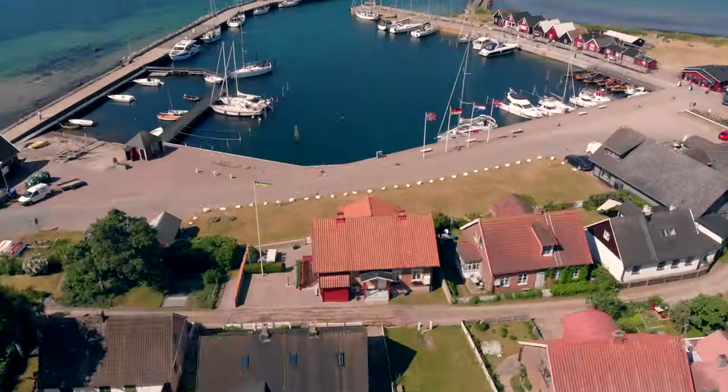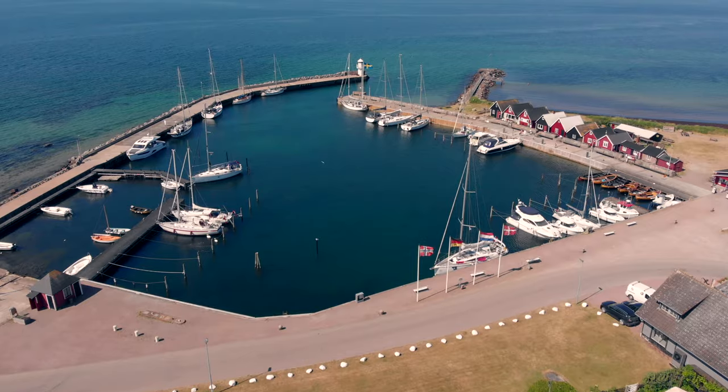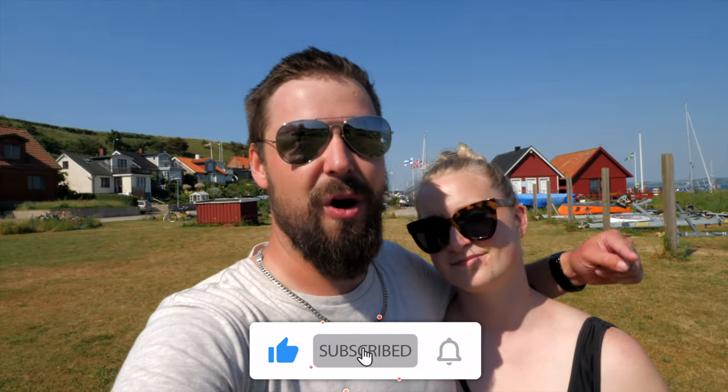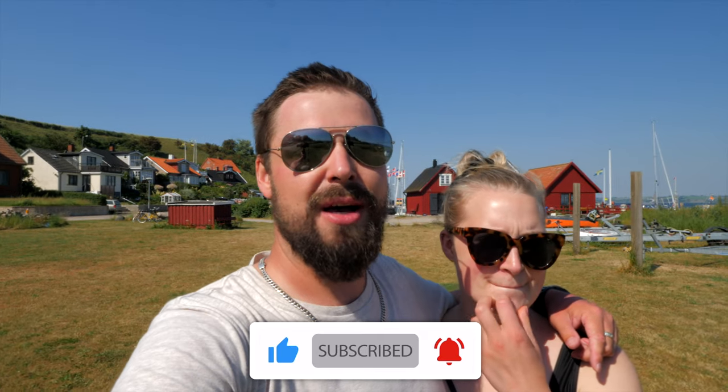We are back where we started this morning, back at the boat harbour, and it has been an absolutely wonderful day. It is a beautiful island — there are so many places to stop and have a look, it is absolutely gorgeous. Josie was brave enough to go for a swim. I chickened out. But if this video hits 100 likes, I will go for a swim — it doesn't matter if it's plus 5, minus 5, plus 25, minus 25. I will jump in the water. That is my promise to you.